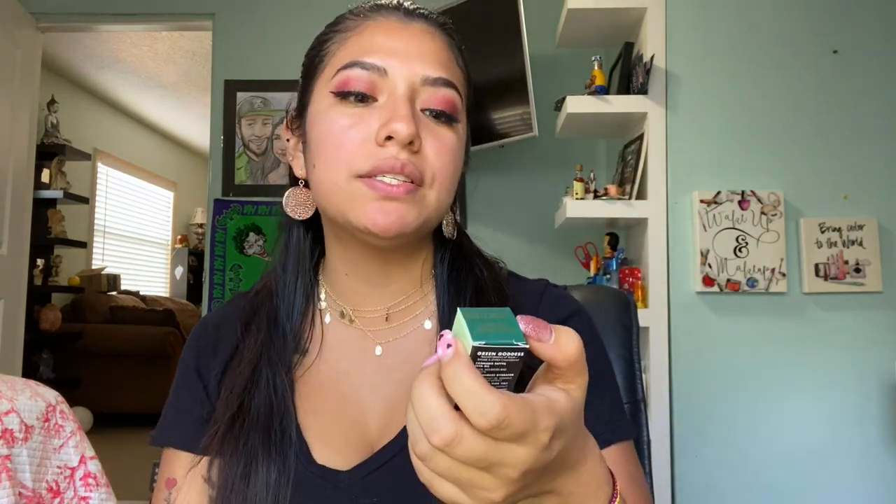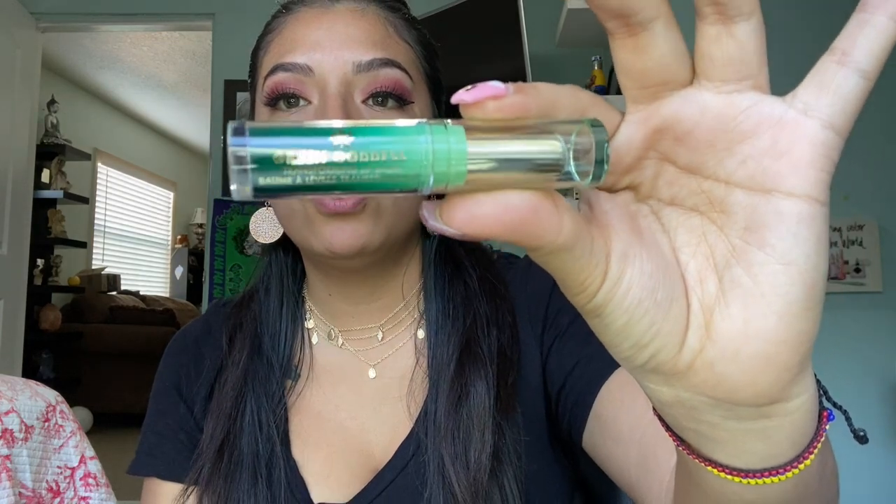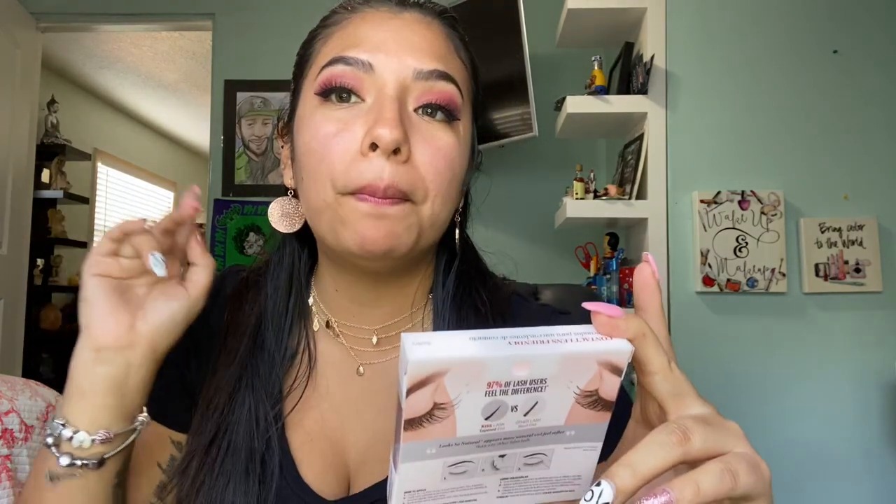I really wanted to get more into drugstore products since I did my Valentine's Day look with drugstore products, and it honestly shocked me how good the pigment was on everything I used. So I really wanted to get some more. The other thing I got is this Milani transforming lip balm — the packaging is just beautiful, I love it. This actually smells like mint. I'm really excited to try this one as well and I'm going to apply it on my lips right now.